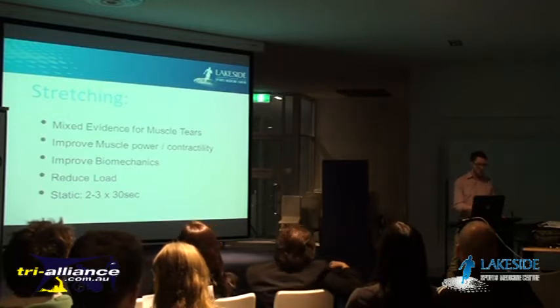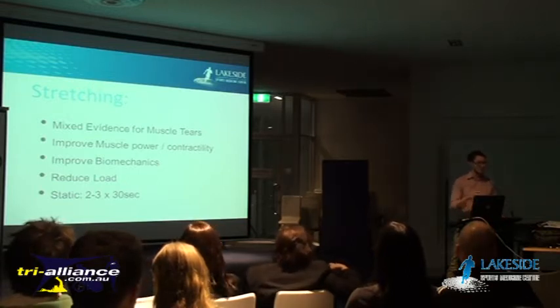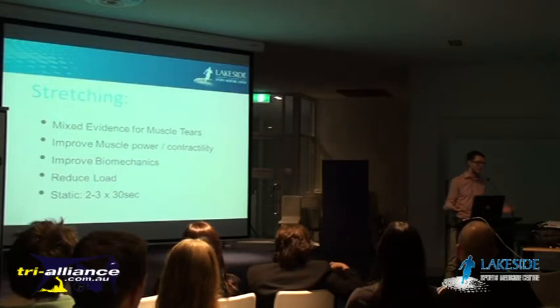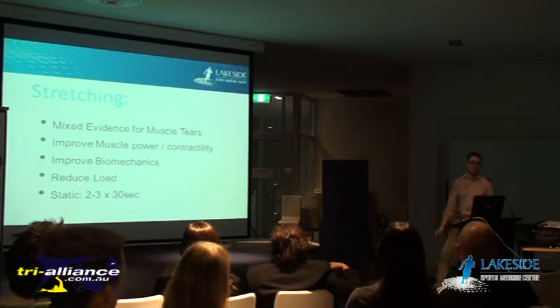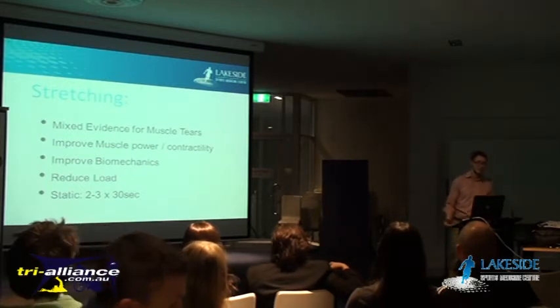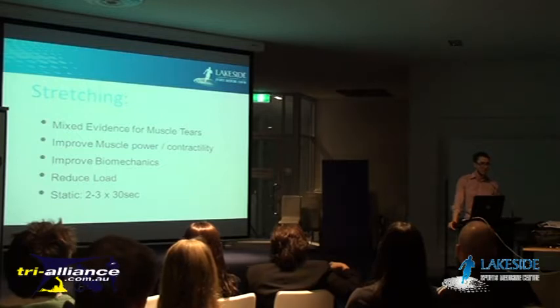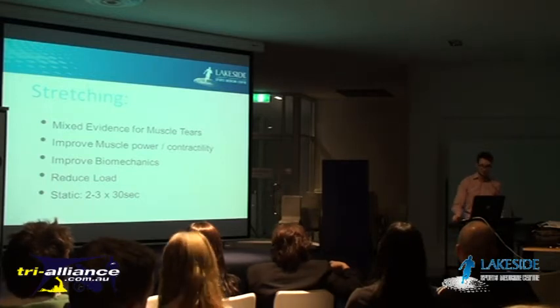When you're stretching, there are lots of different ways you can do it. Most of the evidence these days says you want to do a static stretch - so if you're doing a calf stretch, you'd be holding it steady and not bouncing on it. For hamstrings, try to sustain the stretch in a still position. You're looking at typically three lots of 30-second holds for each stretch, for each leg or whatever body part you're doing.